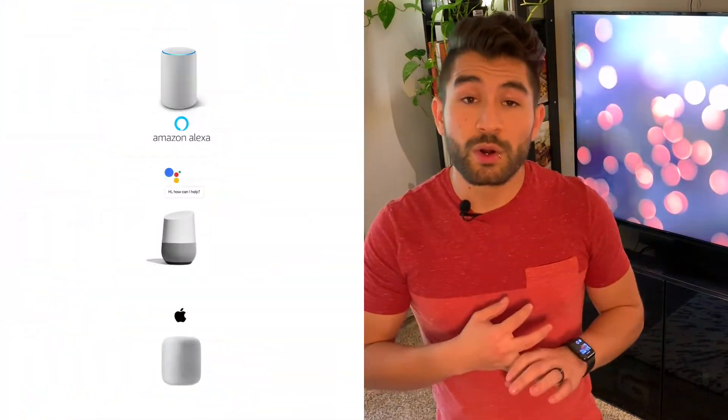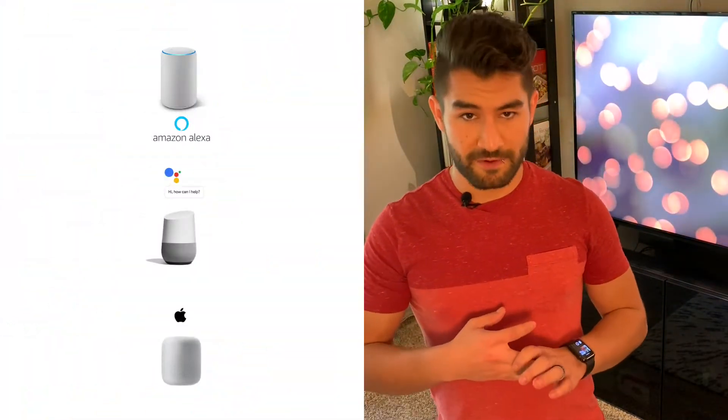In terms of practicality, even though Philips Hue has a huge advantage because they started ahead of the game in the smart lighting market, now these two systems are quite compatible. They're both compatible with top smart home devices like Alexa, Google Home, and HomeKit from Apple.